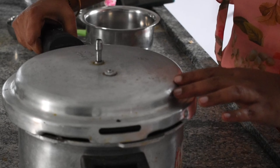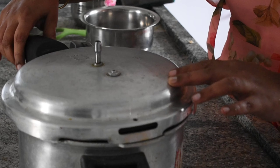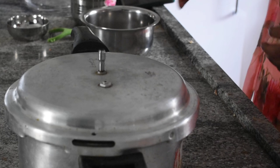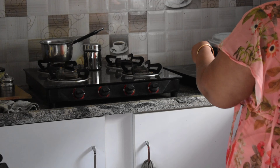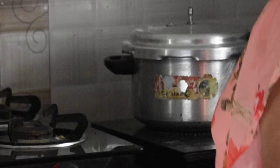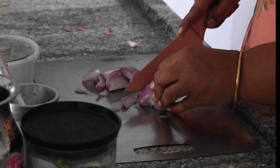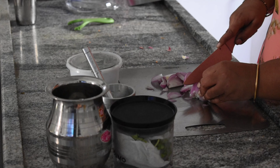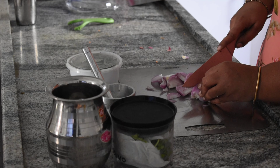Once the pressure cooker is loaded with rice and dal, I have placed it on the induction stove and started to prepare vegetables for pappu, rasam, and charu. When rice and dal is getting cooked, I parallelly started chopping vegetables like onions, chilies, and coriander.